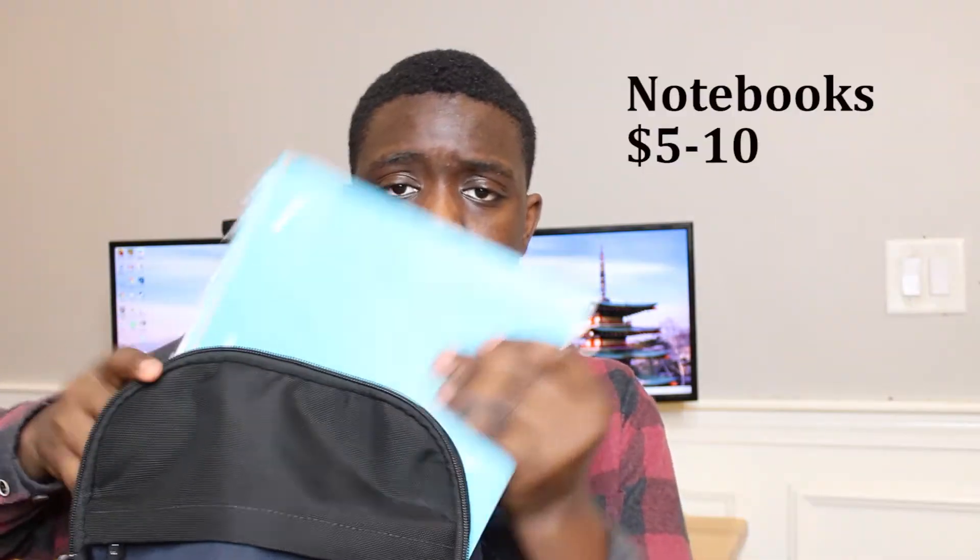Next on the list is some notebooks. These are pretty self-explanatory — I use them for class and also for journaling, documenting my day, whether it's what I'm going to do tomorrow or just some math homework. I use my notebook pretty much all the time. This one is space gray with a little green accent — I really like it. I picked it up from Target, so it should be pretty cheap. I mean, how can a notebook not work?